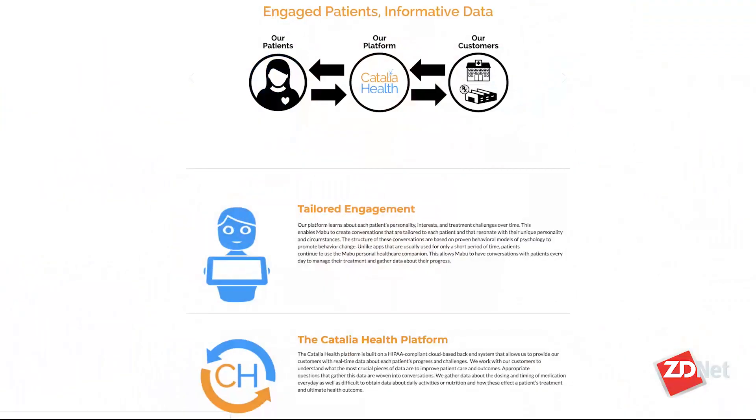Connecting with a robot to keep you healthy. I'm Tanya Hall for ZDNet and TechRepublic, and joining me is Dr. Corey Kidd. He is the CEO at Catalia Health. Welcome, Dr. Kidd. Thanks for having me.